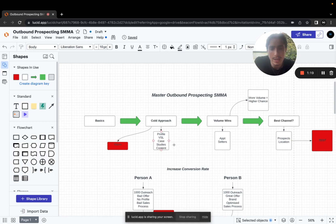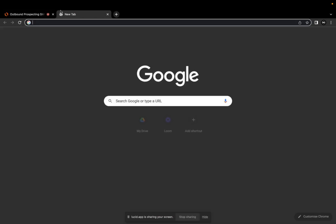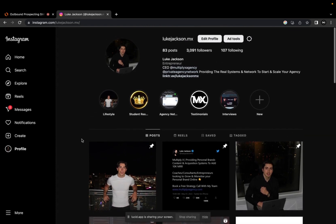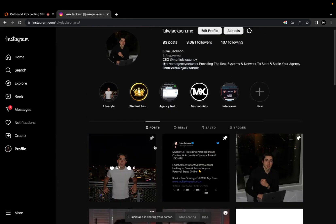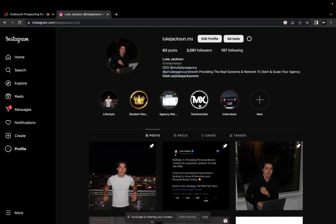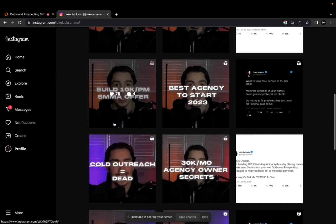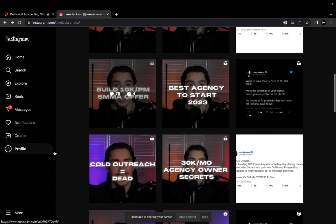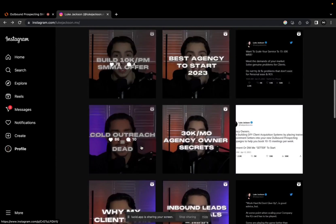So the first thing you need to start understanding is how to warm up your outbound. You can do this through your profile, a VSL, case studies, and content — in order to actually warm your prospect up. If I go to my own profile, I've done this through content, leveraging my personality, showing who I am as an individual, pinning my offer, showing testimonials, and linking my agency.